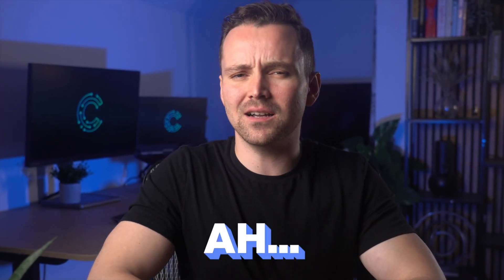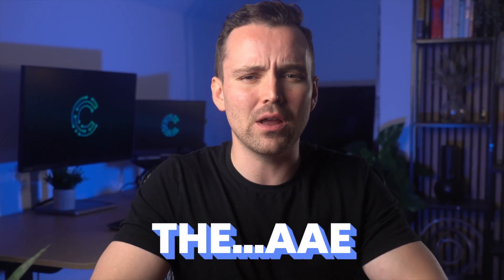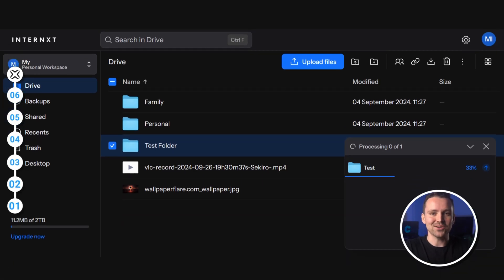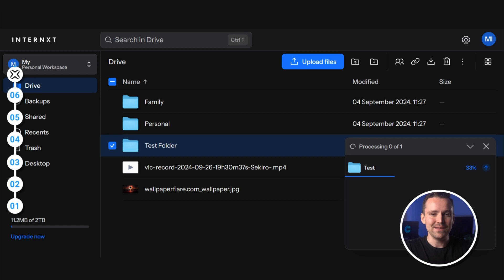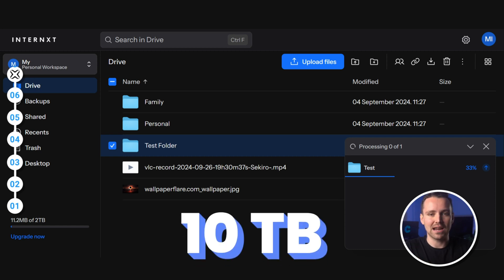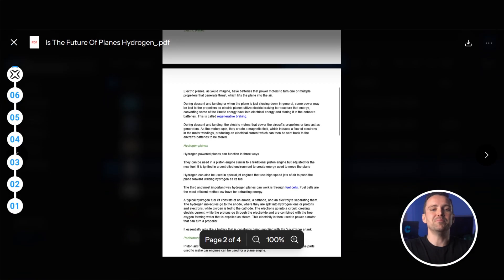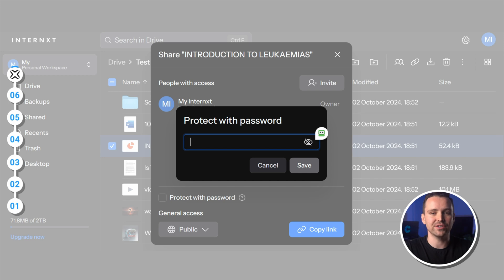First, we have Internext. Right off the bat, Internext offers 10GB for free and you can get up to 10TB of cloud storage if you do choose to pay for it, as well as one-time payment lifetime plans. It has a built-in media viewer and password-protected file sharing with expiration dates that people can view even when they don't have an account.